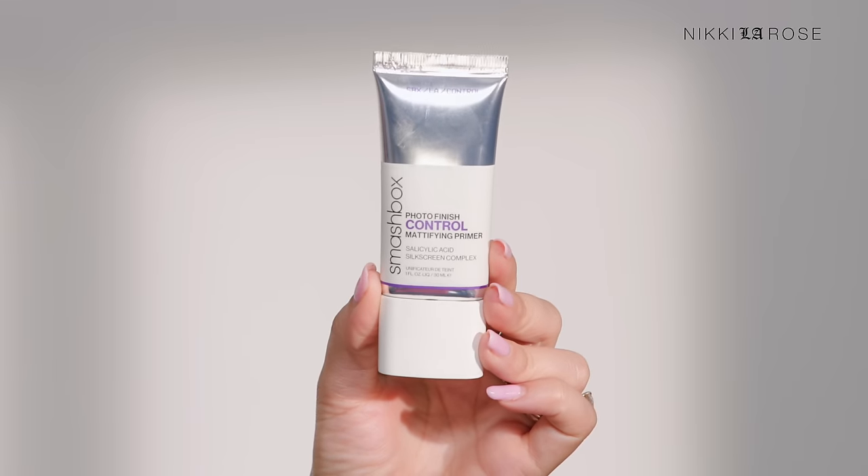A primer I really like — and I've always liked primers from Smashbox — this is the Photo Finish Mattifying primer. It's smooth and gives you a really flawless finish to your skin, but this one's mattifying. It has control to it with different ingredients to help combat oil throughout the day.